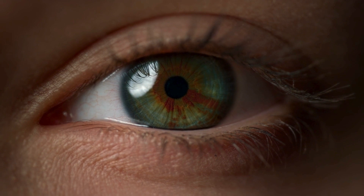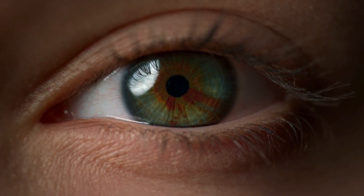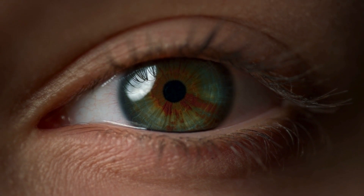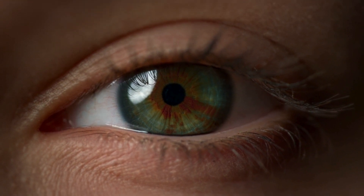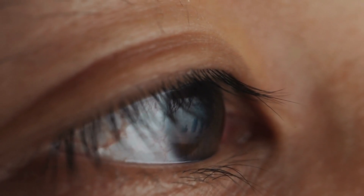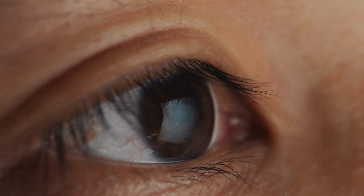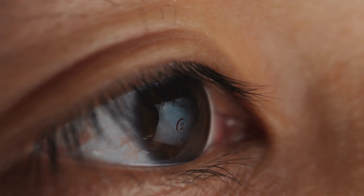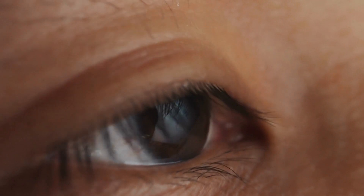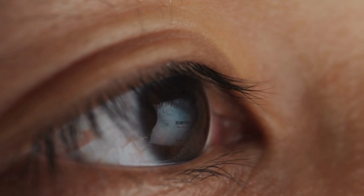It can help treat conditions including wet age-related macular degeneration (AMD), which results from the growth of fragile new blood vessels prone to rupture, leading to bleeding or fluid leakage. Diabetic retinopathy stems from chronic elevation of blood sugar levels, leading to blood vessel blockages which cut off the blood supply. In response, the eye may grow new but flawed blood vessels that can leak.